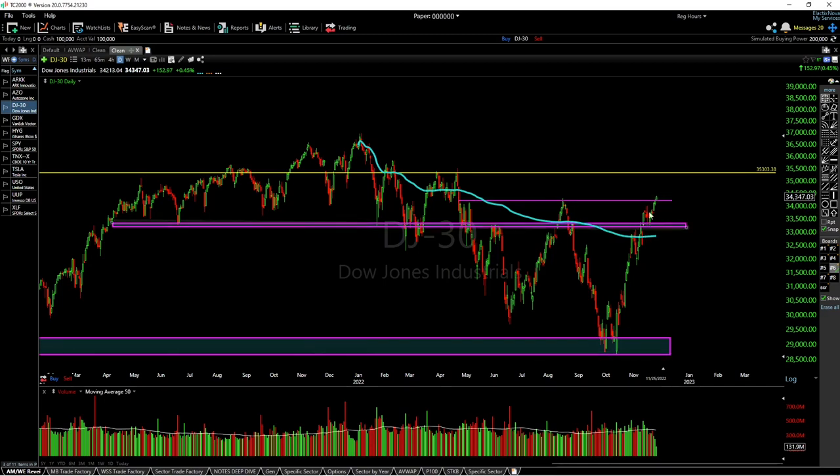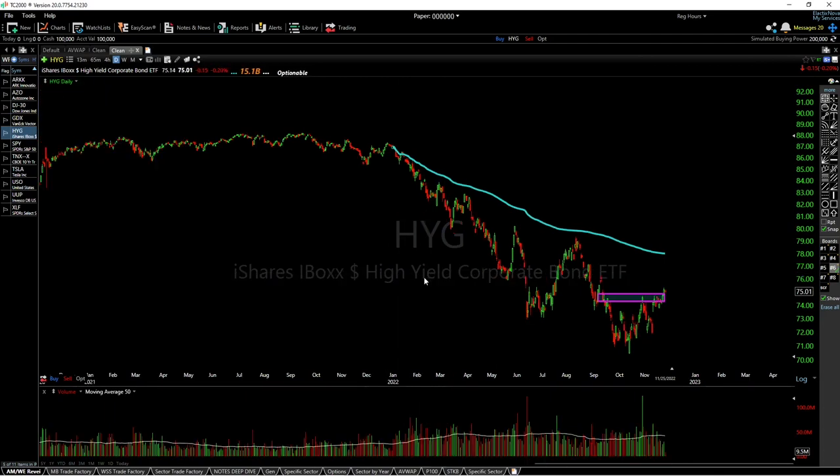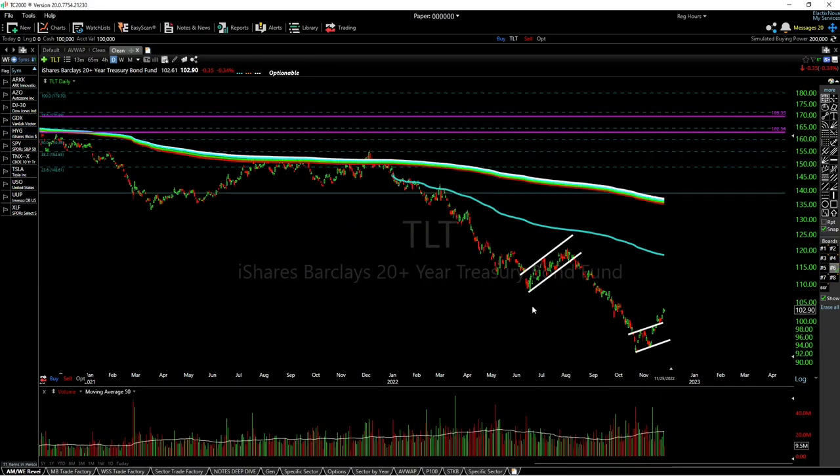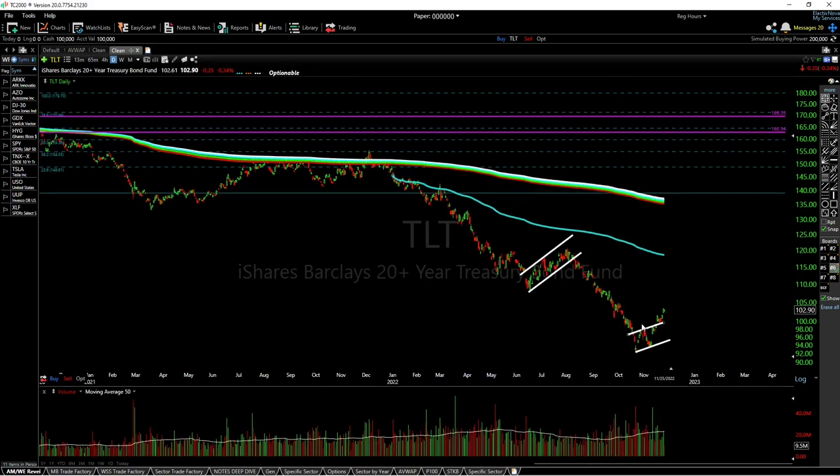Next I want to cover high yield corporate bonds and how it relates to the dollar and interest rates. I think this has bottomed. Looking at TLT more specifically, we've finally gotten out of this bear flag trend — we've been making lower lows for a very long time, a bear flag formed, and the same thing was going to happen again, but we finally broke above that and are getting a sustained rally, which we have not seen all year. It's a good sign that in the intermediate term we've seen a top in rates and the dollar, which is very good for the indexes.